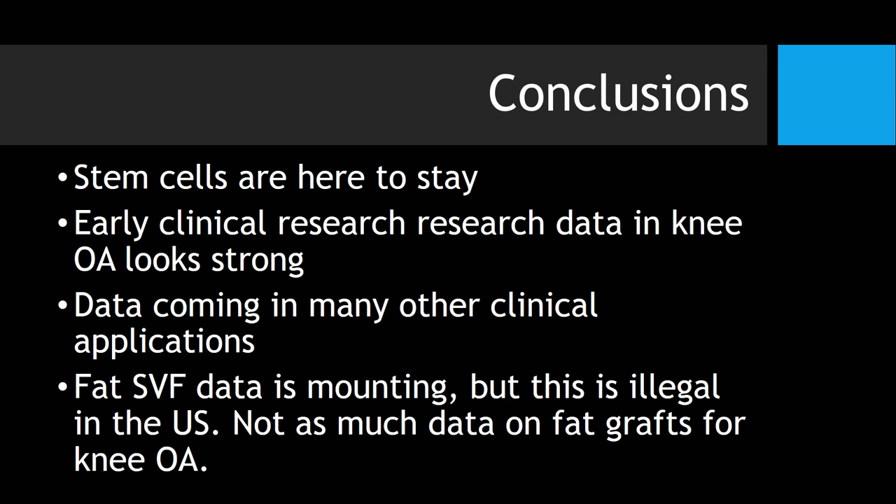In conclusion: stem cells are here to stay. The early clinical research data in knee osteoarthritis looks very strong. There's data coming in many other clinical applications. The data for fat stromal vascular fraction — which is illegal in the U.S. to produce — looks very strong, while the U.S.-legal procedure in fat, which is a fat graft, has much less data right now.